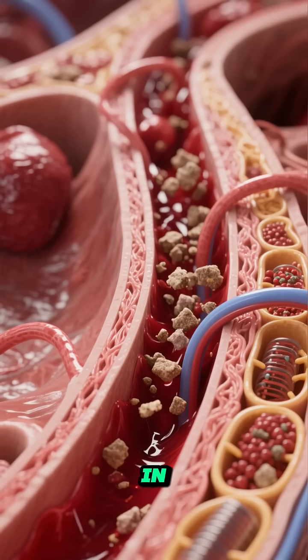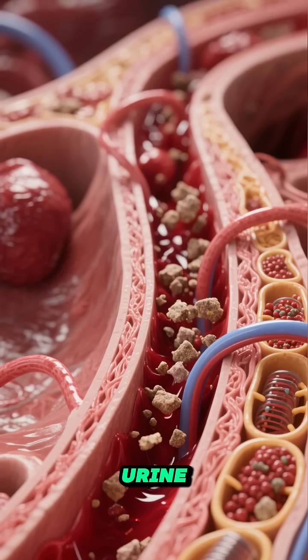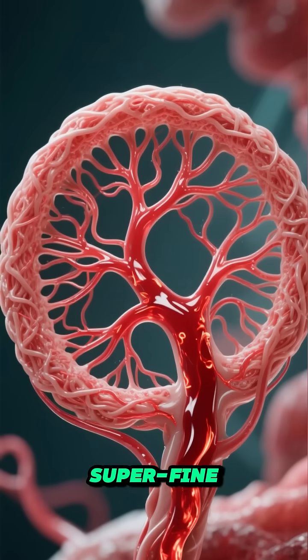As blood flows in, nephrons filter out waste, toxins, and extra water, turning it into urine. Inside each nephron is a structure called the glomerulus — a tangled knot of capillaries that acts like a superfine sieve.